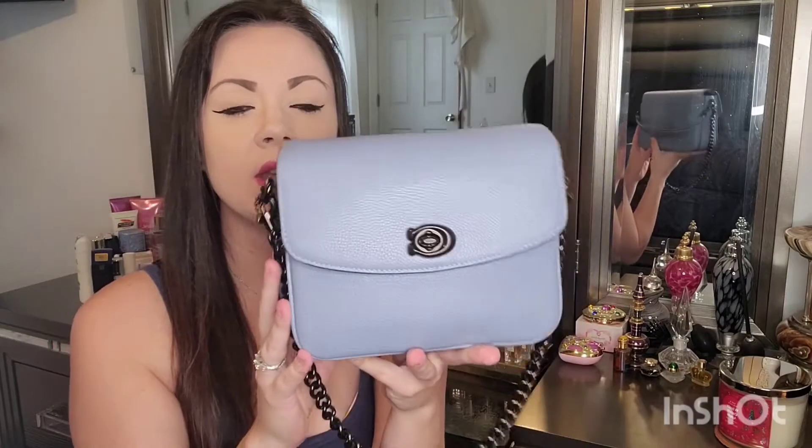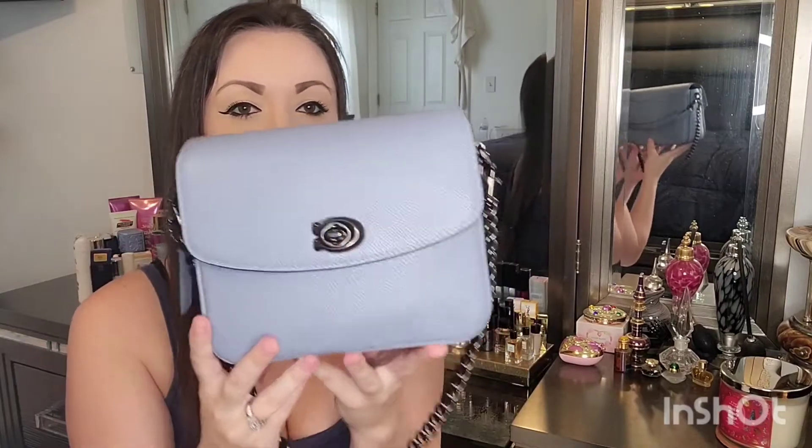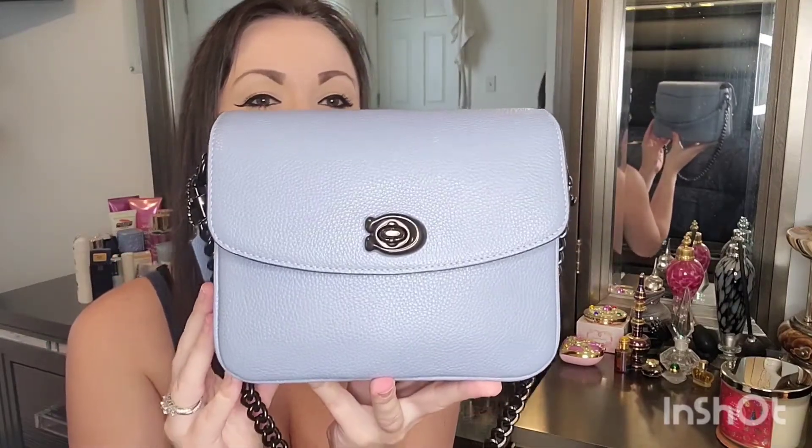When I first opened it, I was kind of like, oh, it's a lot smaller than I thought it was going to be. I also have a Coach Tabby 20 top handle bag, and if you set them side by side, they're literally the same height. They look so cute together, to be honest with you, but this bag holds way more than the Tabby.